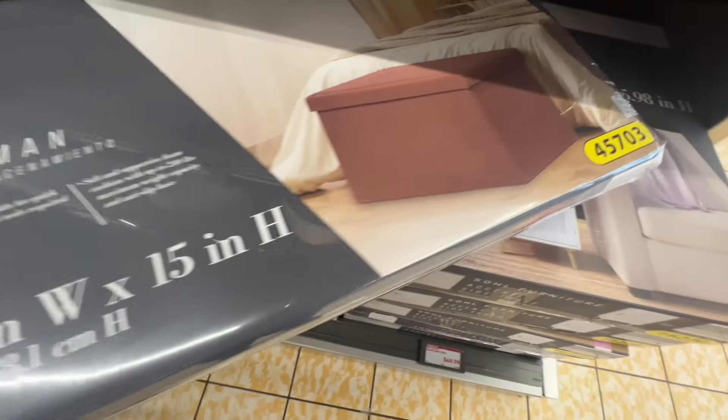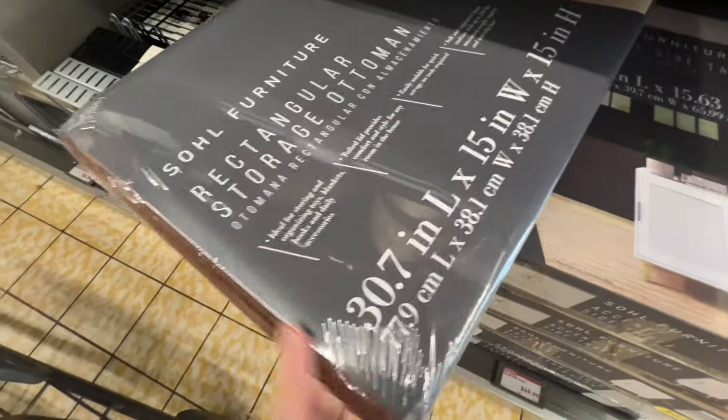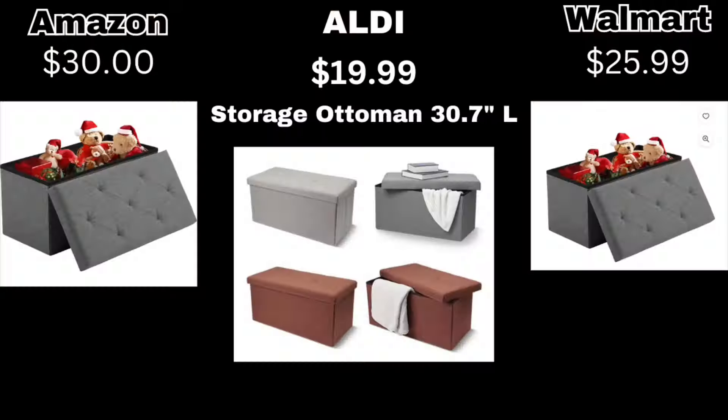Next up is this ottoman. It comes in five different colors: gray, black, cappuccino, cream, and navy. My store only had three colors, but I wanted to compare it to what I saw online. Amazon and Walmart are selling a very similar one, so this is a good deal.